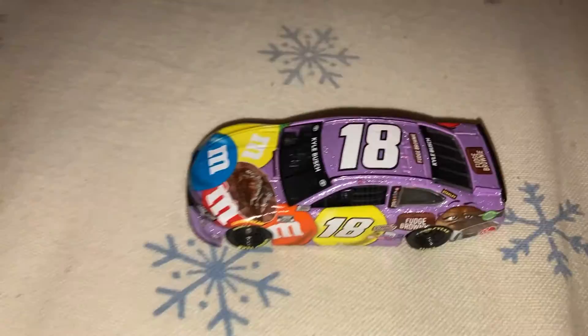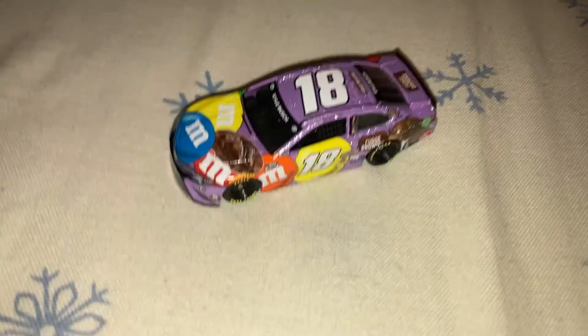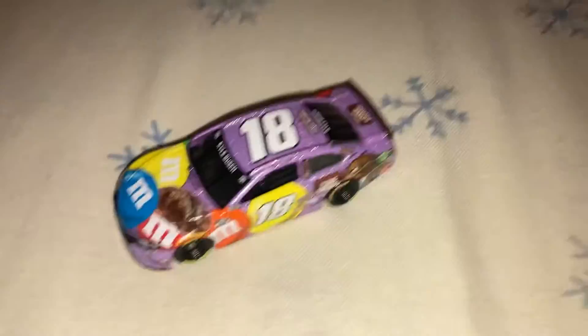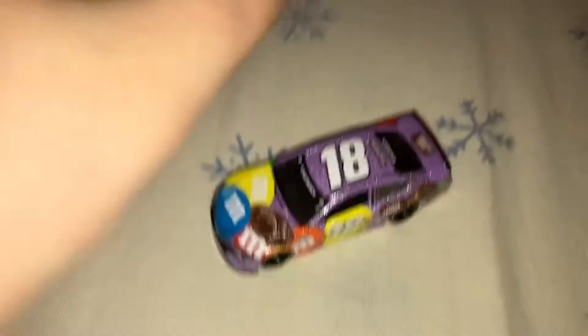Let's get this car out of the box. Here's the car itself. Kyle Busch only raced this once, and it was at Homestead, Miami. Real quick 360 of the car.